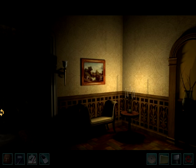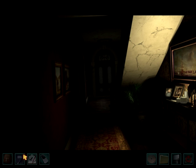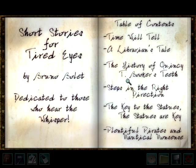Where we left off, we were just finishing the clock puzzle where we got three eyeballs, and now we're going to work on some more puzzles. We only need two more eyeballs, which is pretty crazy. We did Time Will Tell.